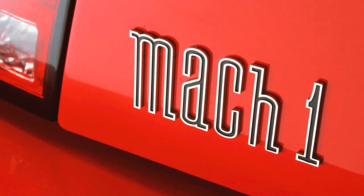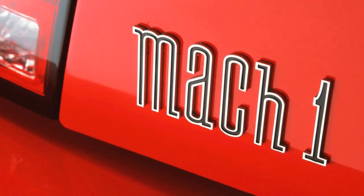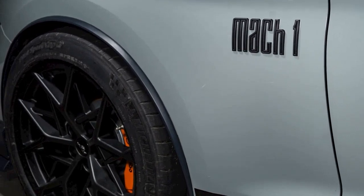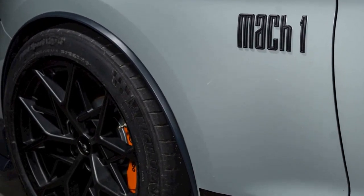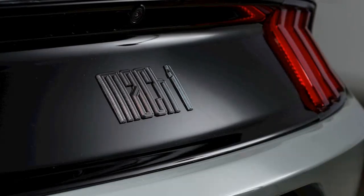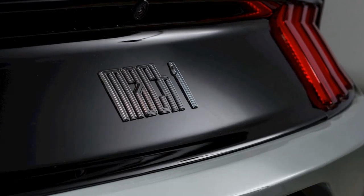Ford placed this updated logo in various places on the car, such as on the hood strike, front fenders, rear applique, strut tower brace under the hood, door sills, digital instrument cluster, and center stack. The logo can also be seen on the dash next to every Mach 1's unique identification number.